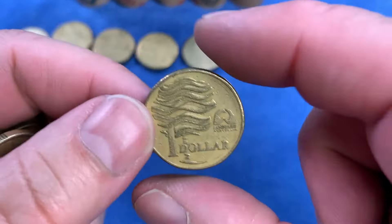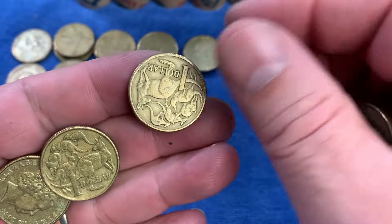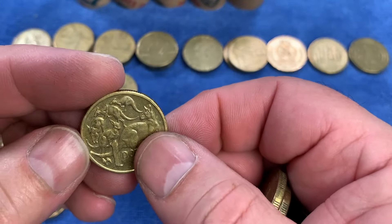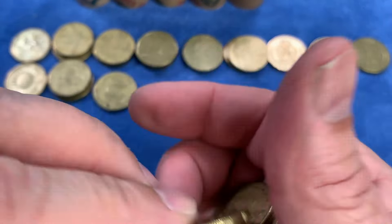Another shot at a rotation error with a Centenary of Federation - but that one's fine too. And then we have the last few coins in that third roll. From here, we will speed the hunt up and only stop when we find anything of note or a coin we haven't seen previously in the hunt. So let's crack on.